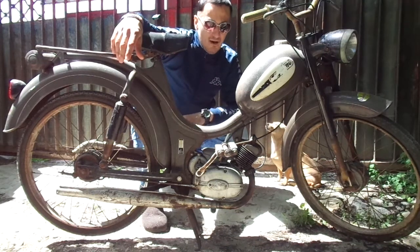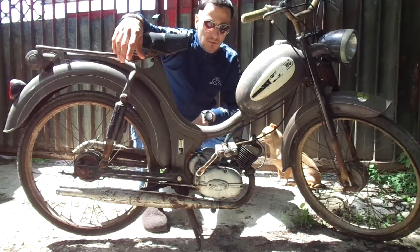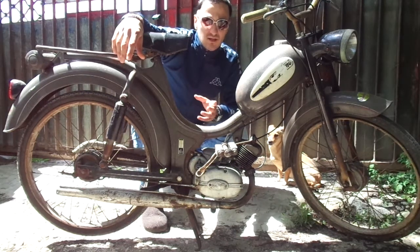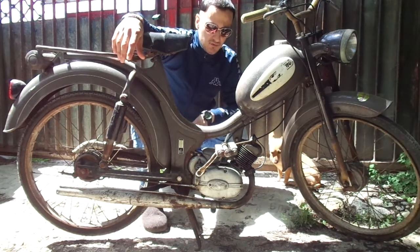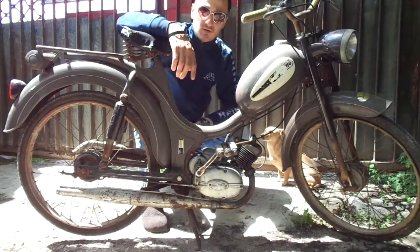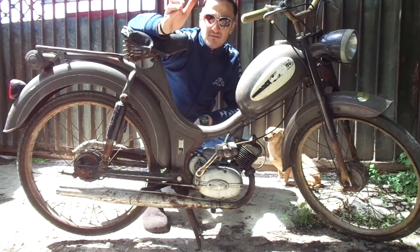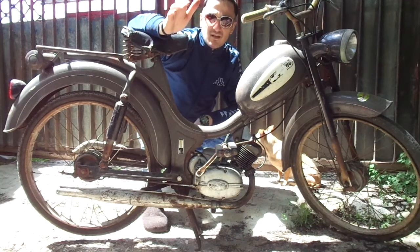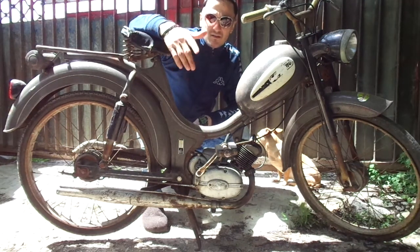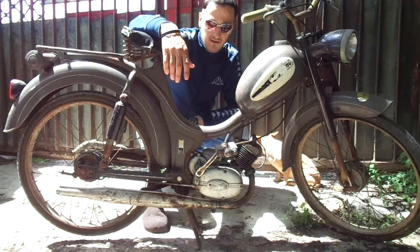Leignano is a small town in Lombardia which started from the beginning of the century with cars. Later, these cars were licensed by the Saxonet and many other brands used in Italy, Scandinavia, France, Holland, and Germany.